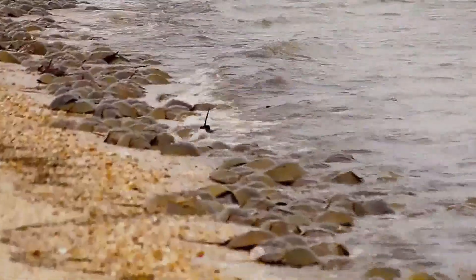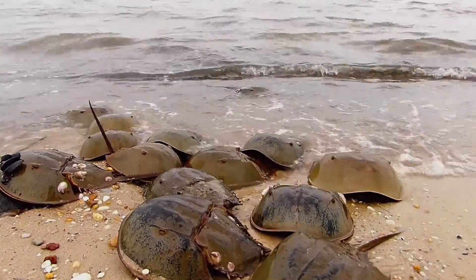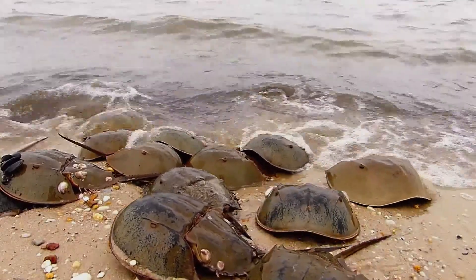But many never get fully buried, are washed out in the next tide cycle, or are uncovered by other females digging to lay their own eggs.